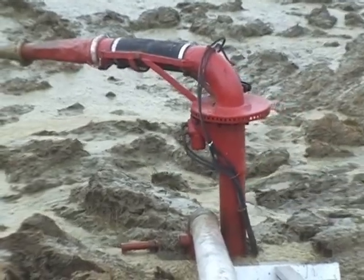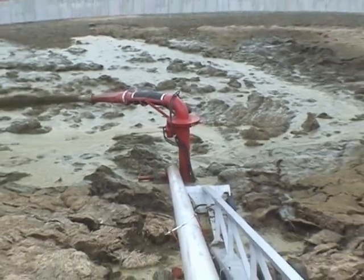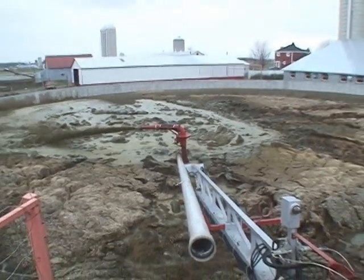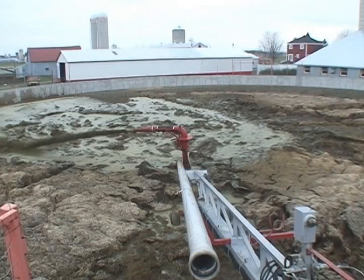Voici la pompe DM et ses avantages. La pompe DM ajustatrice ultra-flexible est la plus performante avec le fumier de bovin avec litière. Elle est équipée d'une remorque à 4 roues donnant accessibilité aux fosses de béton et aux lagunes jusqu'à 16 pieds de profondeur.